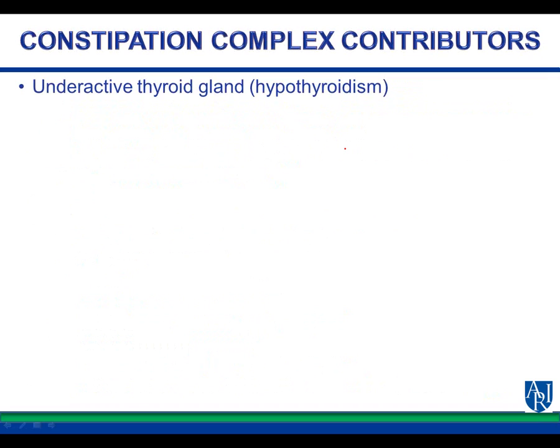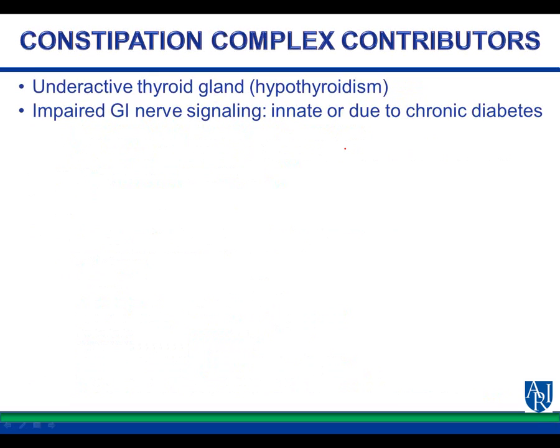Some constipation complex contributors are true medical conditions that warrant immediate attention. Any time a bowel movement has not been produced within three days, you should be paying active attention and seeking medical help. Some people say one bowel movement a week is okay, but it really isn't — we reabsorb toxins that are fermenting in the gut.